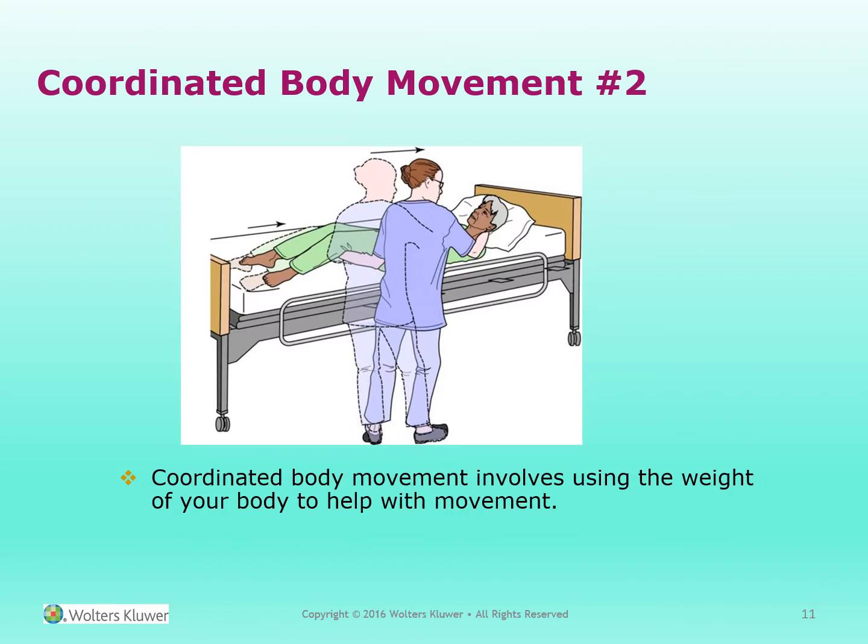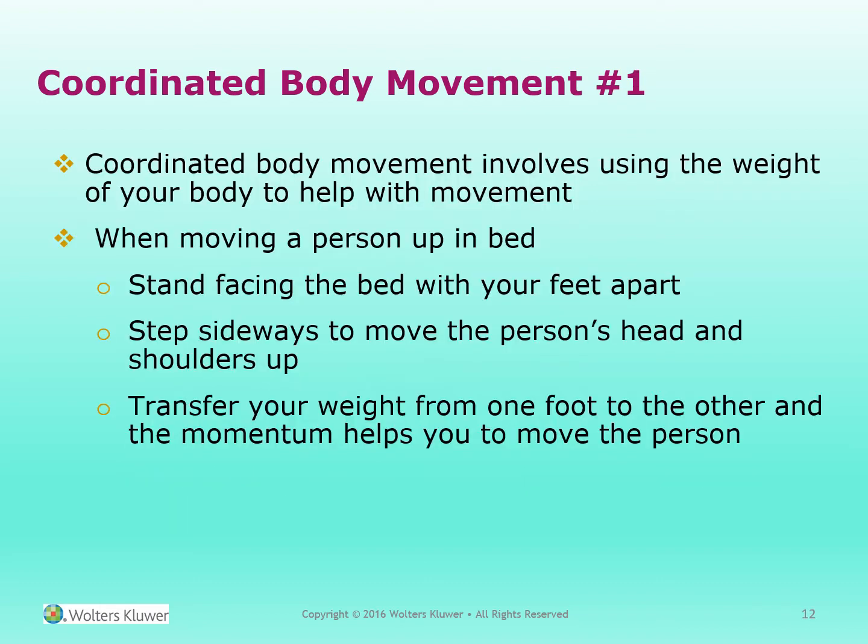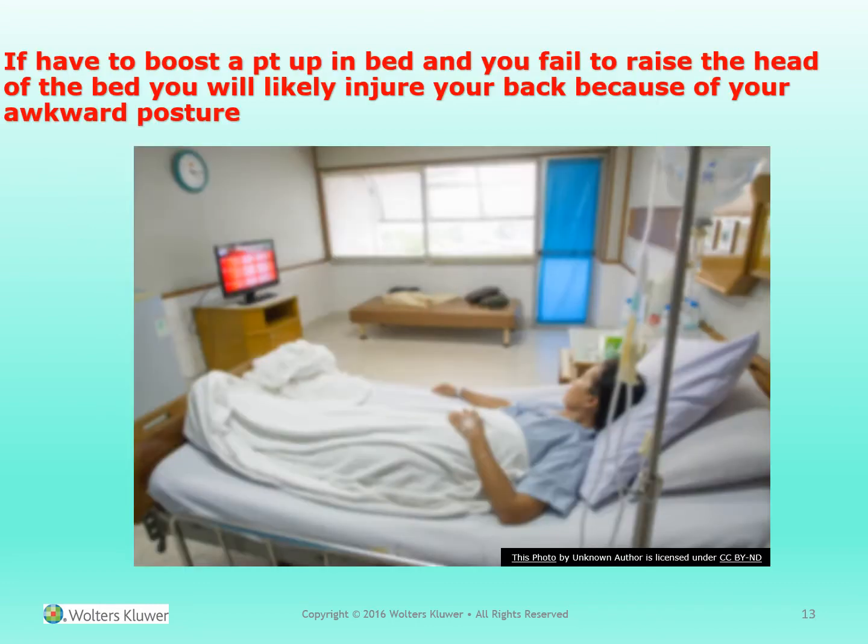Coordinated body movement involves using the weight of your body to help with movement. When moving a person up in bed, stand facing toward the bed with your feet apart. Step sideways to move the person's head and shoulders up. Transfer your weight from one foot to the other and the momentum helps you move the person. If you have to boost the person up in bed and you fail to raise the head of the bed, you'll likely injure your back because you're going to be standing in an awkward position.